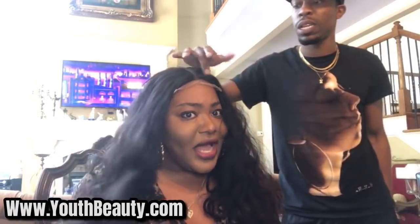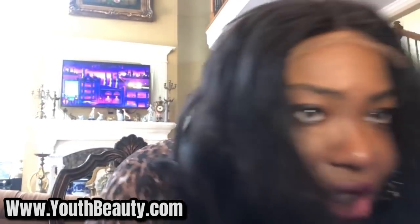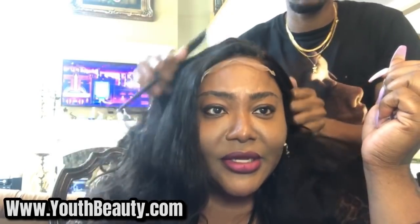Amir, could you change the part on this? Yes, you can — you can part it anywhere. Show me real quick and then put it back. Listen, I'm telling you, run down there to www.youthbeauty.com. That's www.youthbeauty.com.